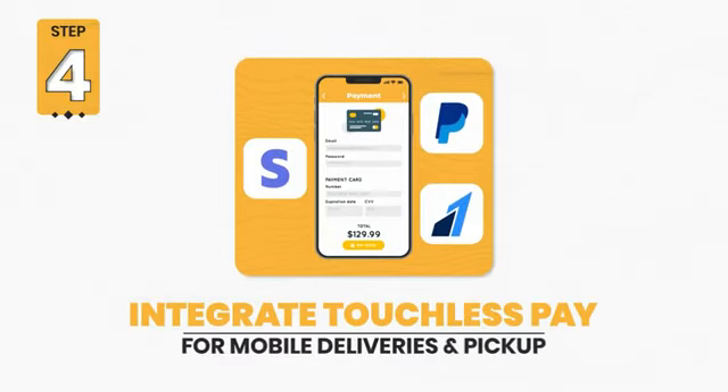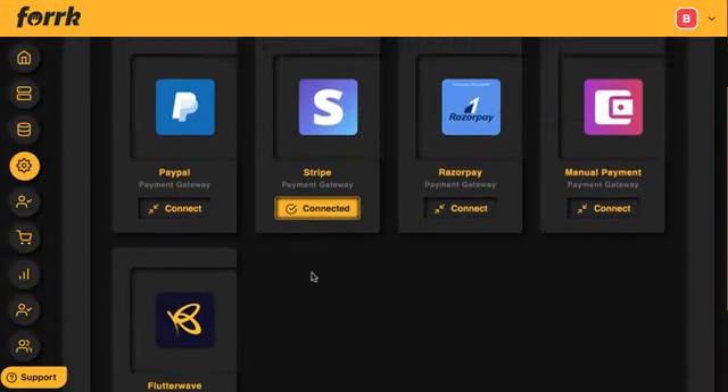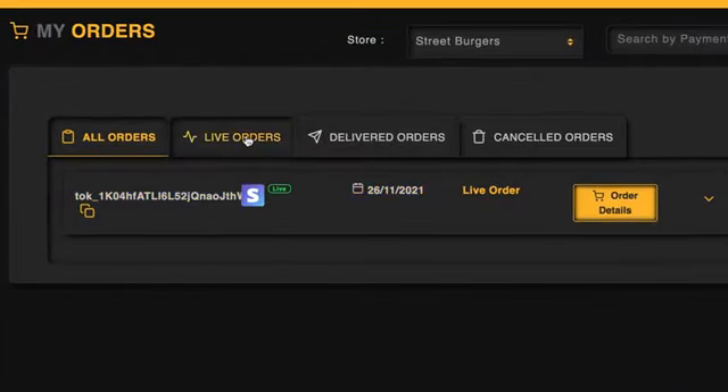Step 4: Integrate touchless pay for mobile deliveries and pickup. Integrate the client's PayPal, Stripe, Razorpay, or another payment processor, including manual pay systems, to take no-contact payment. They can track order payments and delivery status of mobile or pickup delivery orders.